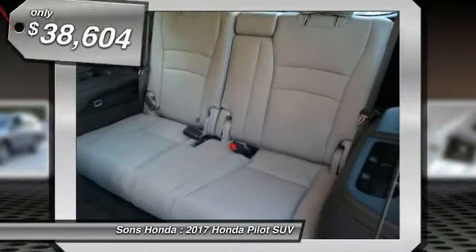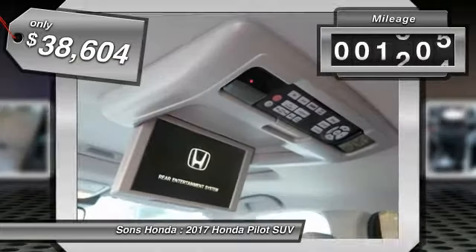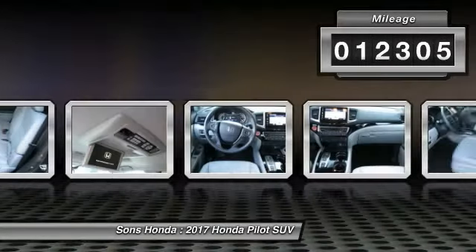And it's priced below $40,000. This vehicle has less than 15,000 miles. Here are some of this vehicle's great options.